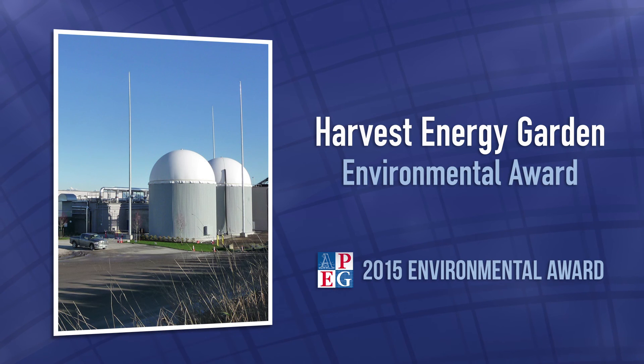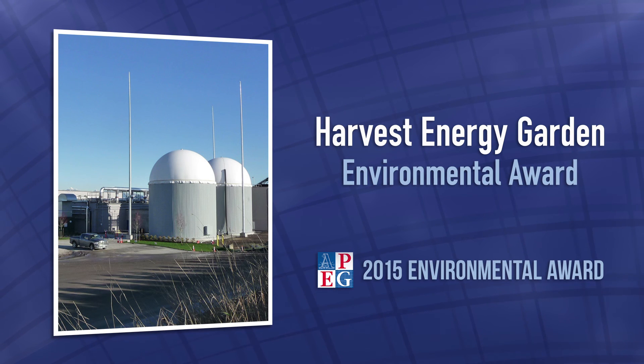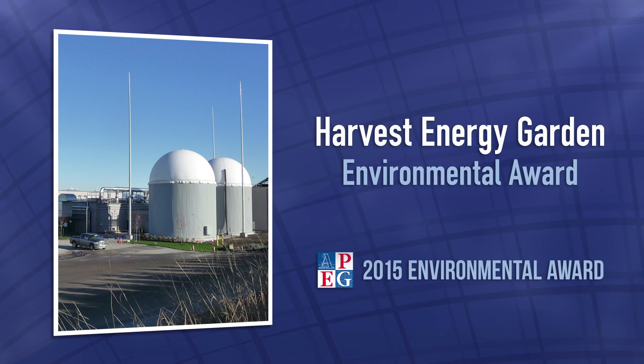APEC BC is proud to present its Environmental Award to Opus Dayton Knight Consultants for the Harvest Energy Garden.